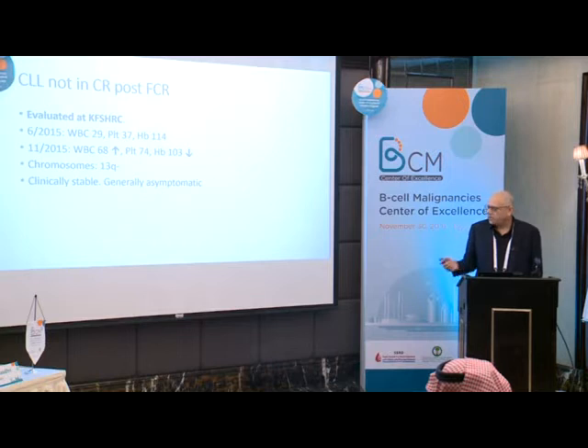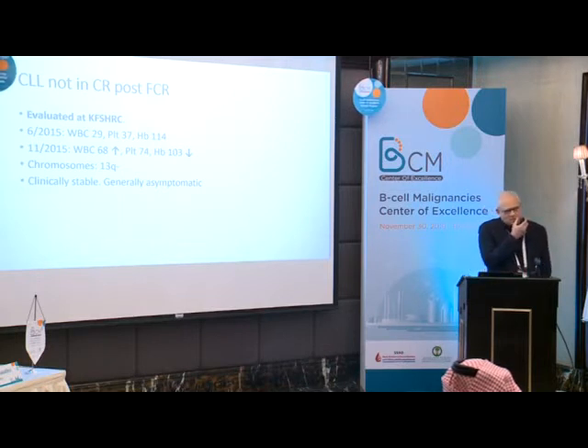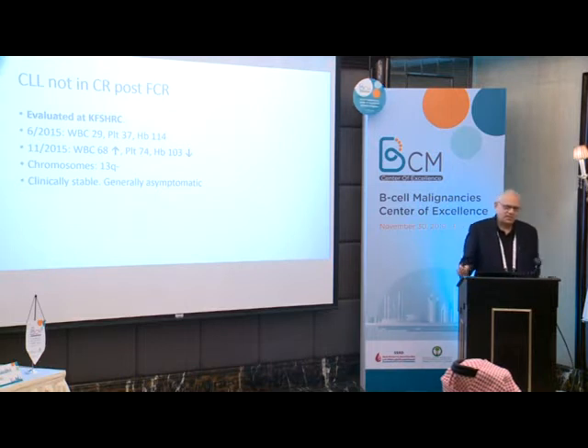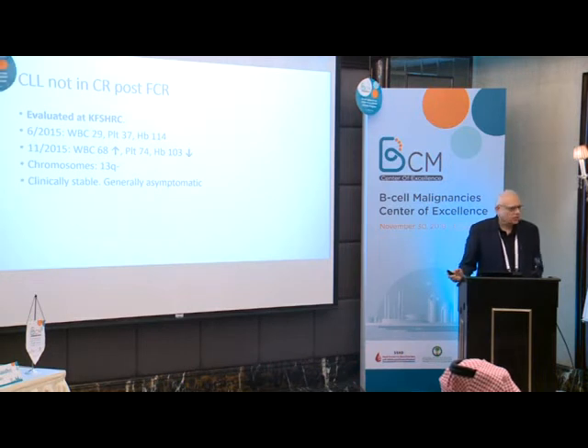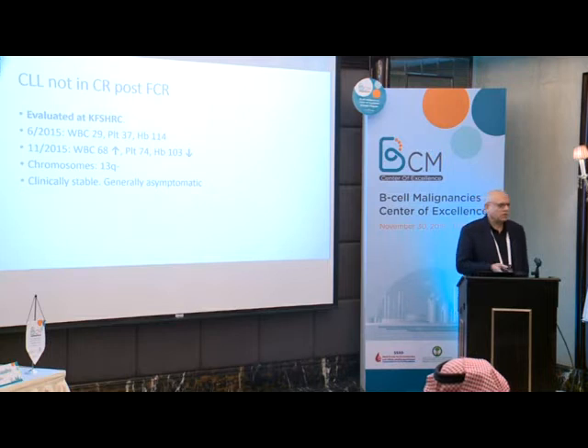He had 13q deletion, was clinically stable and generally asymptomatic. What therapy would you select? He's failed FCR, so obviously you're not going to give FCR again within 12 months — it's probably not going to work. Another chemotherapy? If he didn't respond well to FCR upfront and within three months he goes back into anemia, you won't get much mileage out of bendamustine-rituximab either.